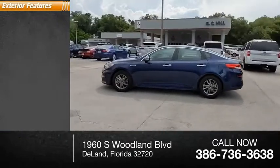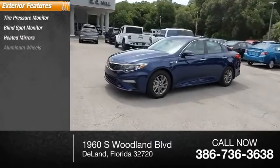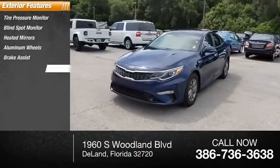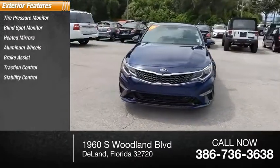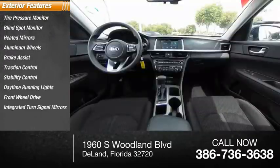Here are some of this vehicle's great options: tire pressure monitor, blind spot monitor, heated mirrors, aluminum wheels, brake assist, traction control, stability control, daytime running lights, FWD, and integrated turn signal mirrors.